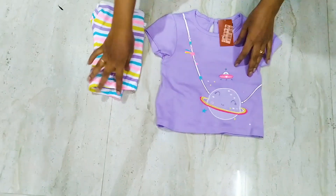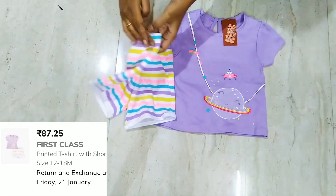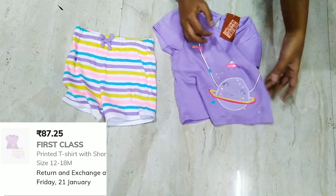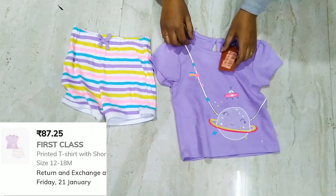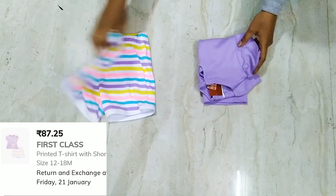This is a 2-piece set — it is a printed t-shirt with shorts. This is good for nightwear and the material is cotton blend. Hope you like this video. Thank you for watching. Like, share, and subscribe to Little Bit of Everything.